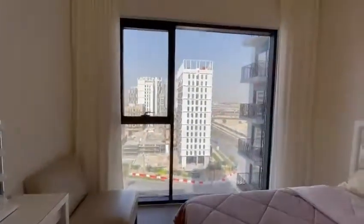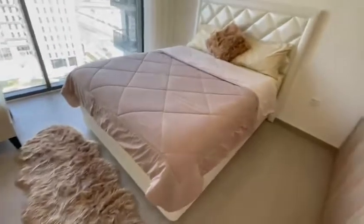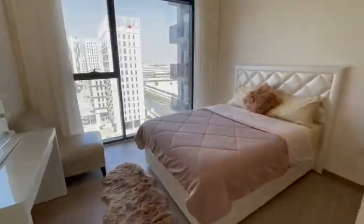It also has a similar view. It has a rug, bed sheets and everything.